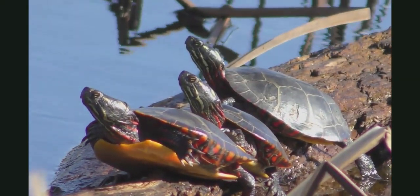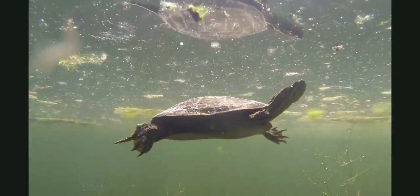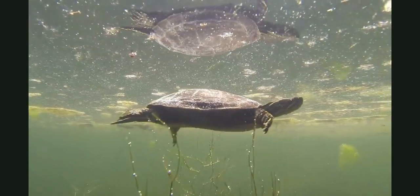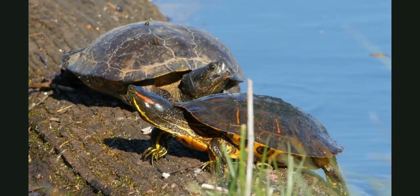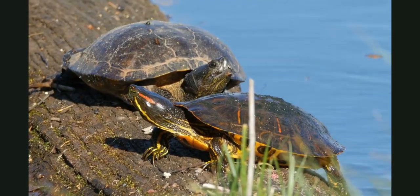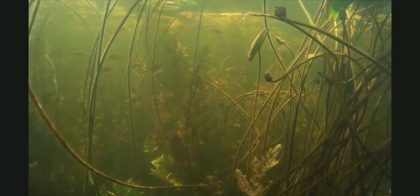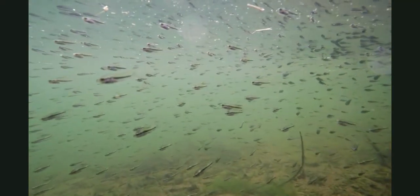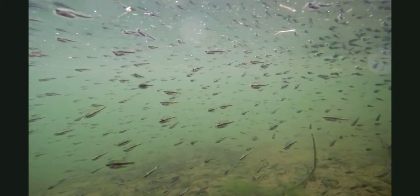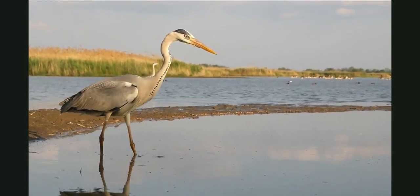Oh, look over there! There are some turtles on a log. They spend some of their time swimming in the water and looking for food, and some of their time resting in the warm sun. Some animals spend all of their time under the water, like these fish. There are big fish and small fish that live in ponds.